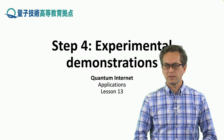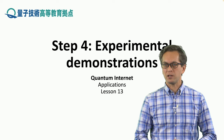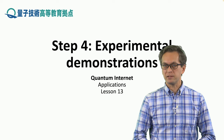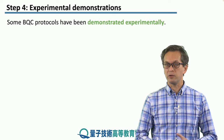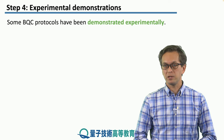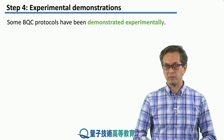Experimental demonstrations. We spent two lessons talking about delegated quantum computation and how to hide the client's information in the abstract and theoretical sense. Now it's time to actually look at some experiments that were carried out in order to confirm that it works. Some of the BQC protocols that we have introduced in the last few steps have been demonstrated experimentally.